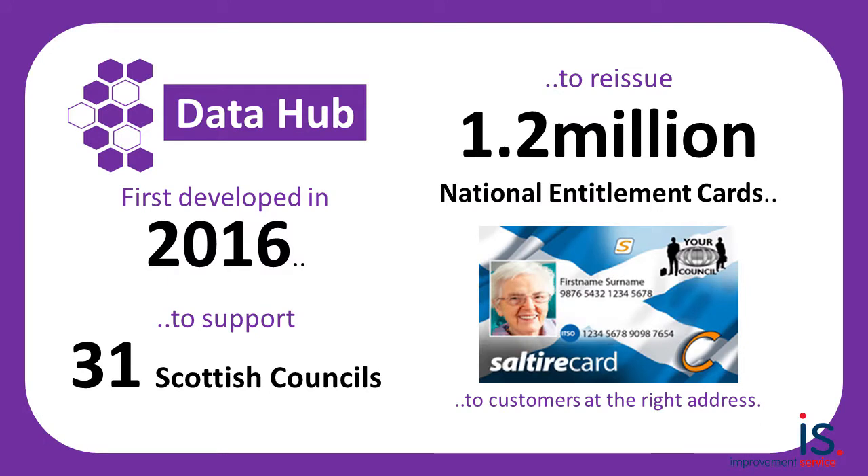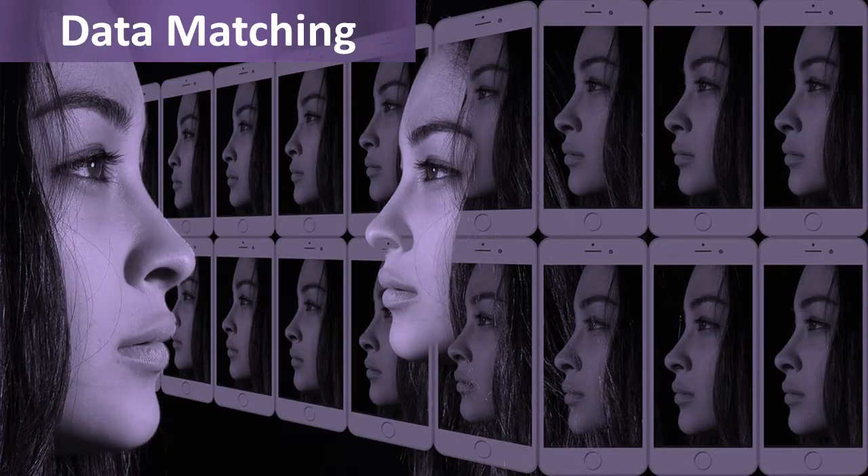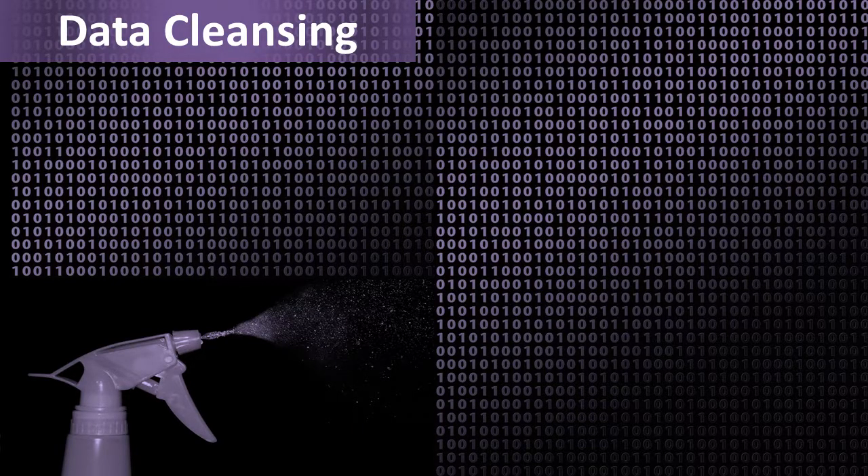The Data Hub was first developed in 2016 to help councils cleanse their data in order to reissue national entitlement cards to customers at the correct address. Building on that success, the Improvement Service has now developed a solution to deliver an online data matching and cleansing solution for the Scottish public sector.